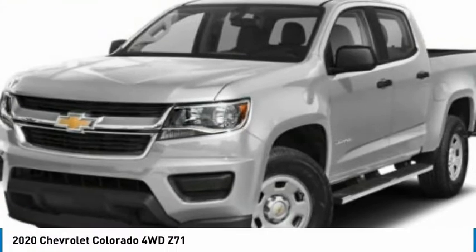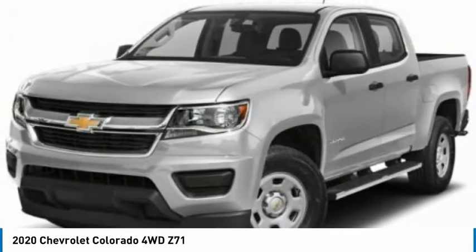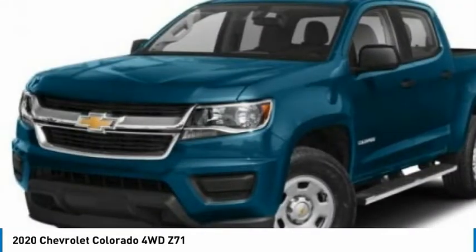The 2020 Colorado. Great hauling capability. Powerful, rugged, and a great Chevy price. Colorado is it.